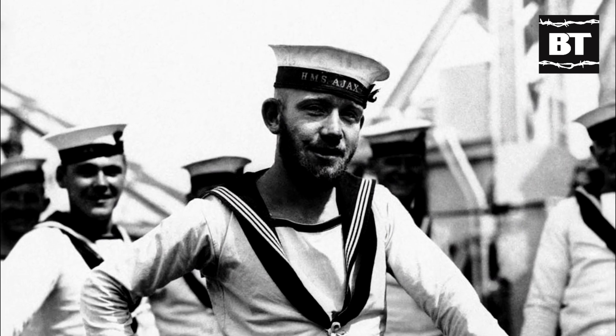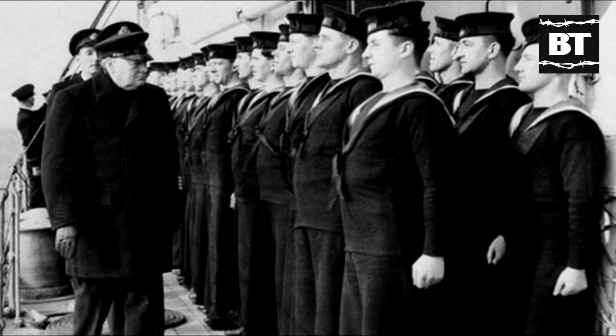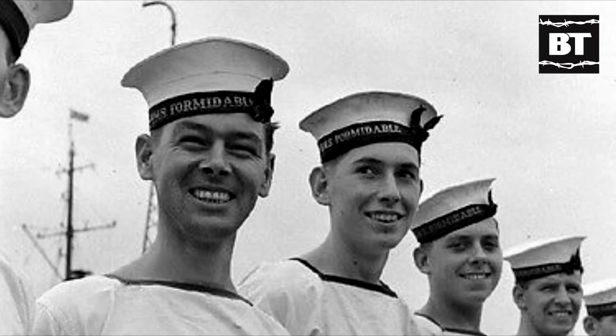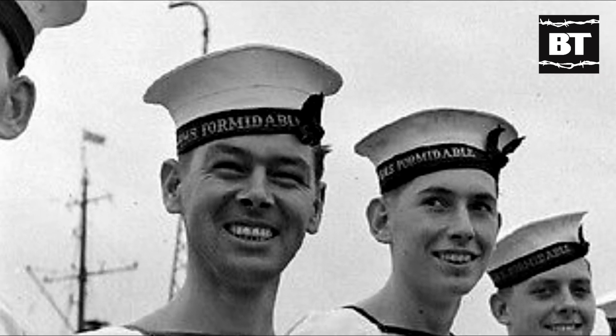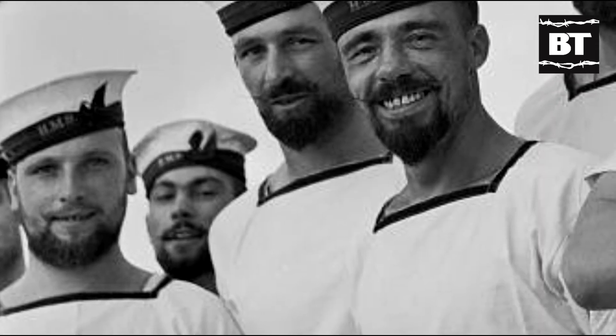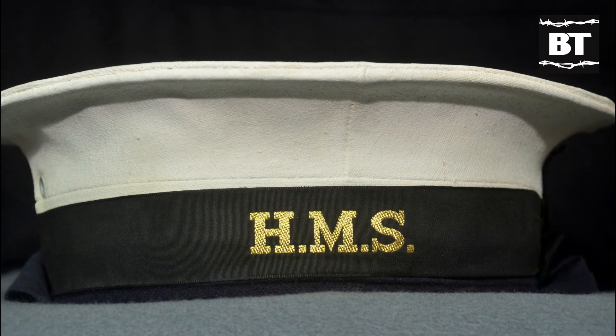Another distinctive item of the rating's uniform is the cloth cap. By the time of the Second World War, cloth caps were available both in blue for winter and in white for summer. Around the cloth cap, they usually had printed the name of the ship they served on. However, a wartime security measure required that sailors ashore needed to wear the standard HMS tally without the name of the ship.